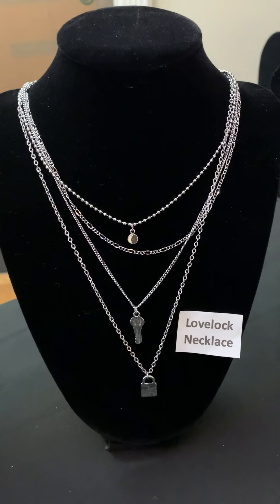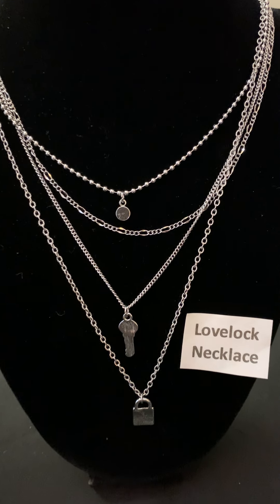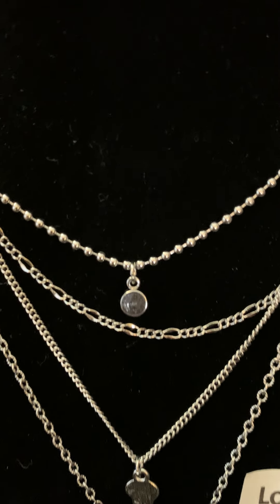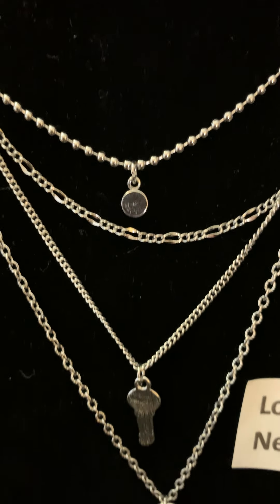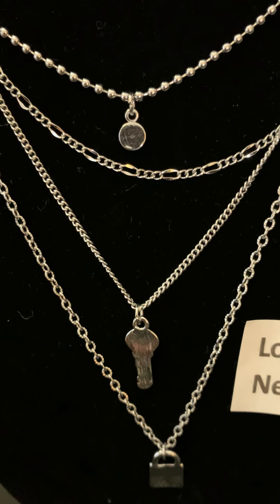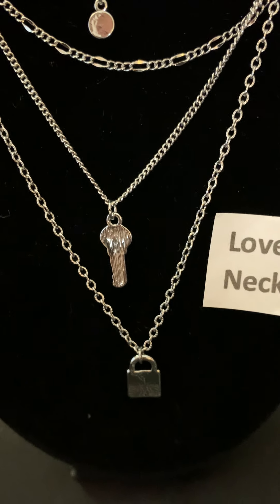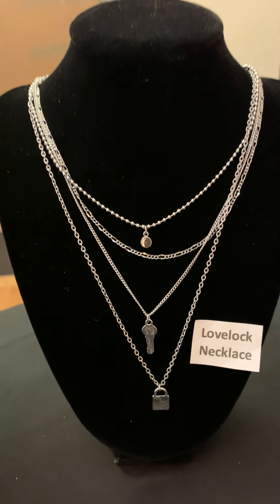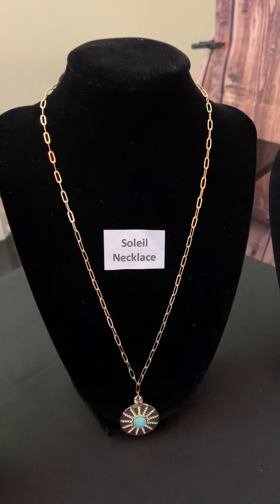Now another necklace that you don't have to find something to pair with is the Love Lock necklace. This has four chains: a pendant on the top, a chain, the key on the third one, and then the lock on the fourth one — hence the Love Lock name.